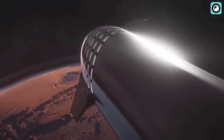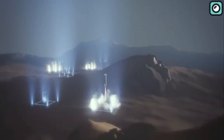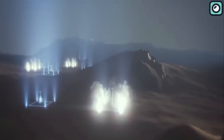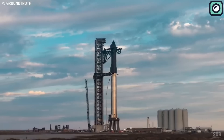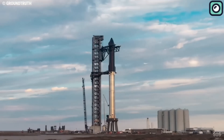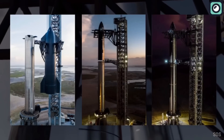Are we on the verge of colonizing Mars sooner than anticipated? With the recent groundbreaking revelations from SpaceX, it seems increasingly probable. In a development that has sent ripples through the space exploration community, Musk has formally introduced the latest version of Starship, a spacecraft engineered specifically to ferry humans to Mars and back.